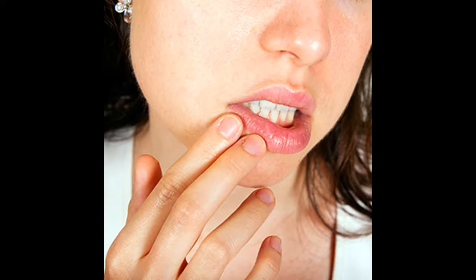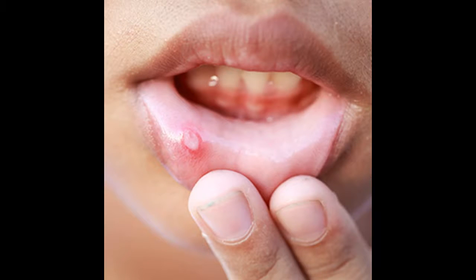Mouth Ulcer: The Best Treatment Options. Mouth ulcers are painful sores that appear in the mouth. Although they're uncomfortable, they're usually harmless and most clear up by themselves within a week or two.